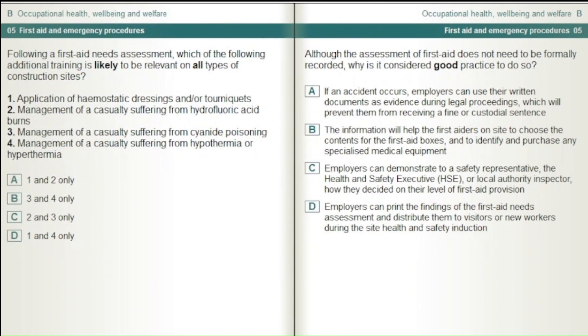Following a first aid needs assessment, which of the following additional training is likely to be relevant on all types of construction sites? 1. Application of haemostatic dressings and/or tourniquets. 2. Management of a casualty suffering from hydrofluoric acid burns. 3. Management of a casualty suffering from cyanide poisoning. 4. Management of a casualty suffering from hypothermia or hyperthermia. Answer options: 1 and 2 only; 3 and 4 only; 2 and 3 only; 1 and 4 only.